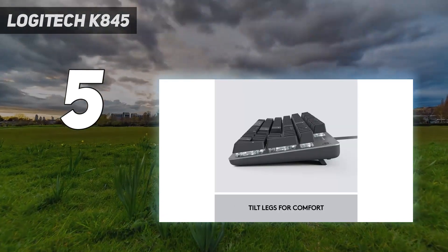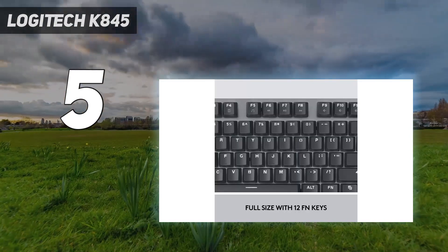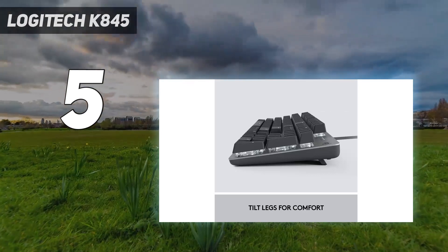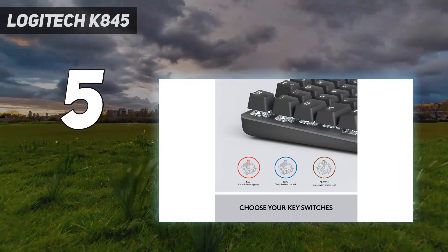That said, if you're used to pricier keyboards with lots of heft, the 1.72-pound weight and plastic shell don't exactly scream high-quality keyboard. Still, the switches are rated to 50 million clicks, and the molded keycaps mean you don't have to worry about the labels fading, though we're not a huge fan of the chunky font.